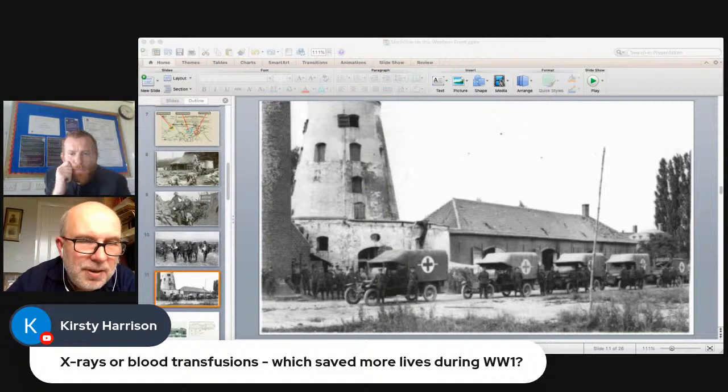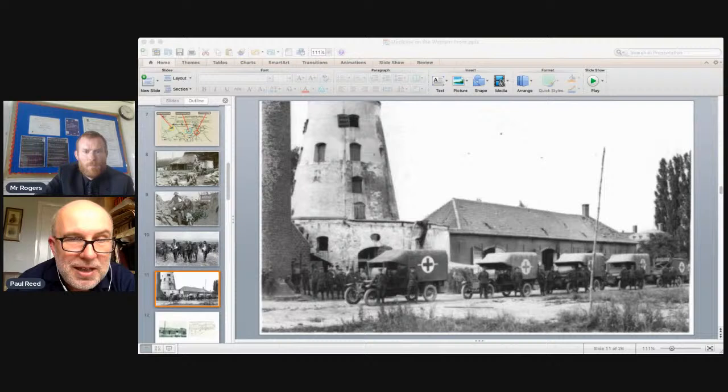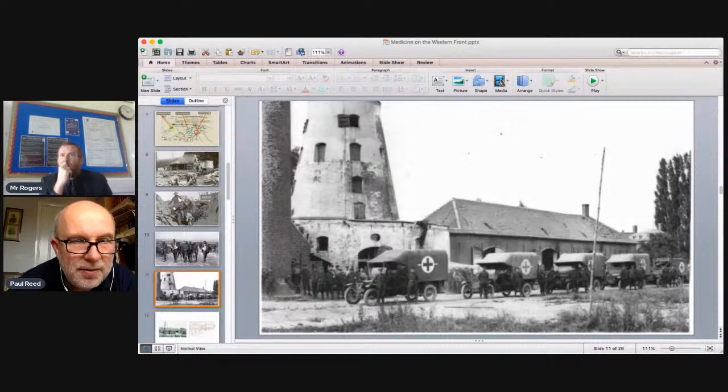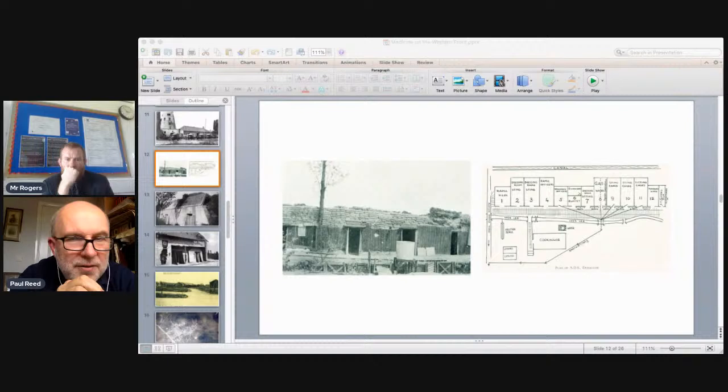Continuing through the chain of evacuation: from the battlefield aid post you were either carried by medics or walked to the casualty clearing station, where motorized ambulances were stationed. When the war began most RAMC equipment was horse-drawn, but as the war went static they built specially designed dressing stations. One near Ypres had a plan with different rooms for different types of wounds and stores for medical equipment.